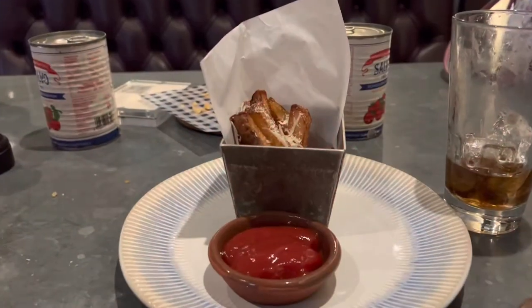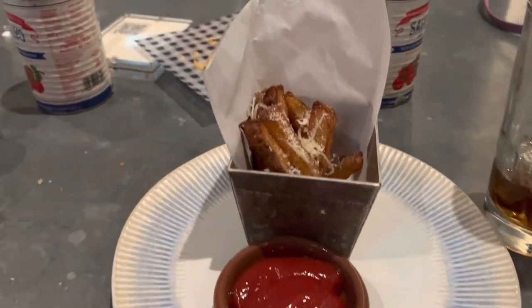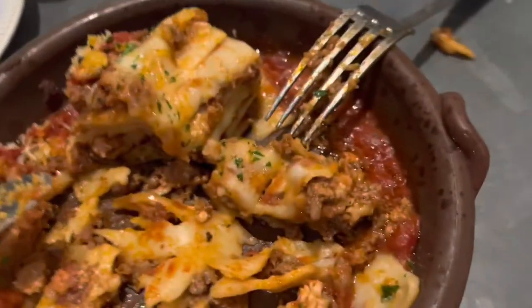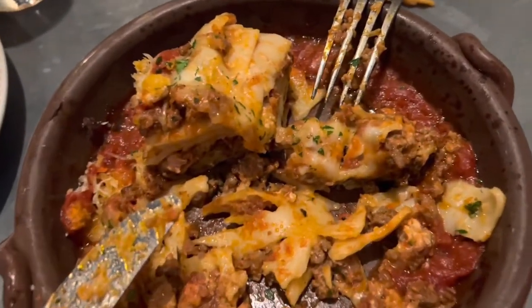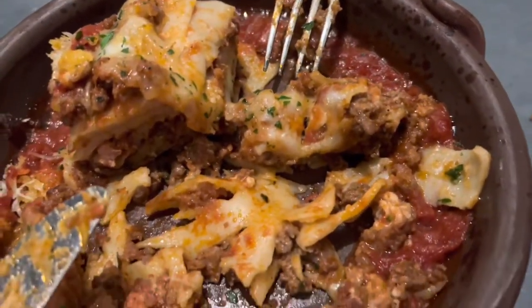We're still getting food — truffle fries arrive and they are delicious. I'm still working on my lasagna, which is so good. The beef and the pork together are amazing. It doesn't even look like lasagna anymore, I've eaten so much. The pasta layers themselves are delicious. I really suggest having the lasagna here — it's really good.